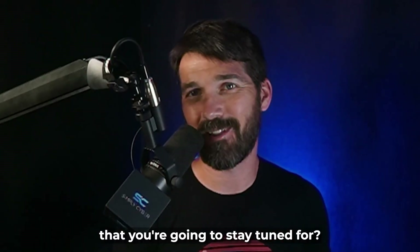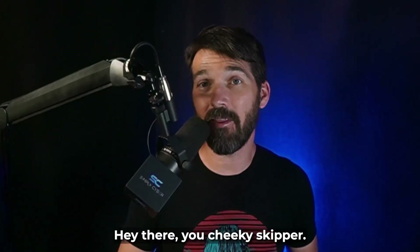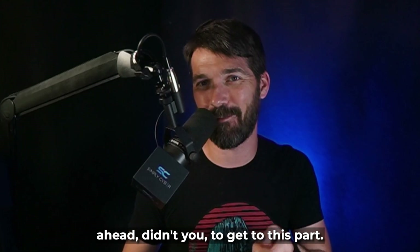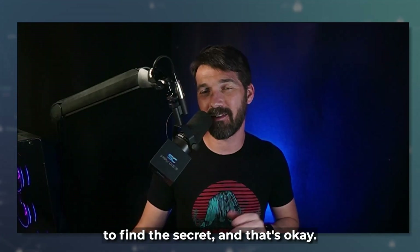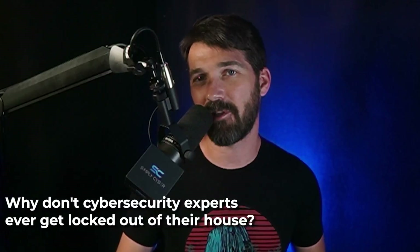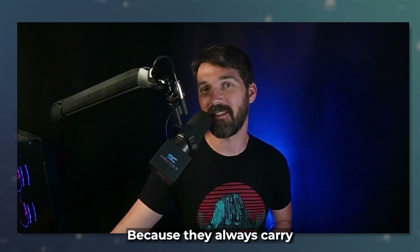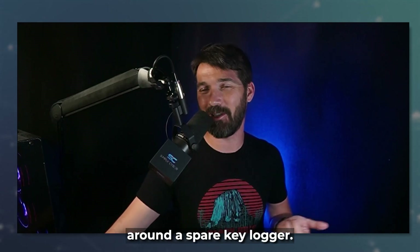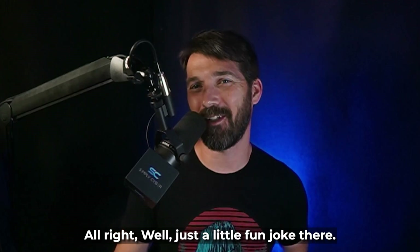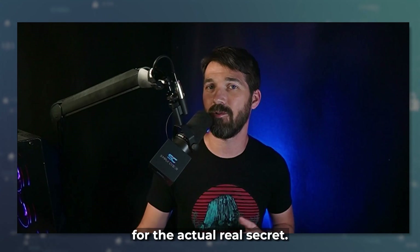Remember that secret I mentioned? Let's give those that skipped ahead a warm welcome — hey there, you cheeky skipper. Here's a fun little joke for you instead: why don't cybersecurity experts ever get locked out of their house? Because they always carry around a spare key logger. Good things come to those who wait, so watch the whole video for the actual real secret.